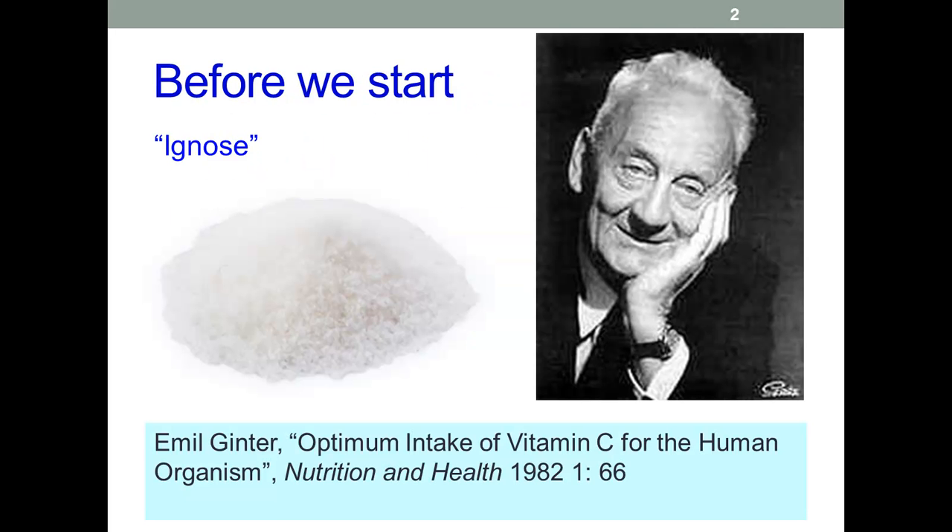Before we go on, a call back to the ever-quotable Albert Szent-Györgyi, where another quote came across recently. When he isolated the white crystals we now know as ascorbic acid, he didn't know what he had, so he called them 'ignose' — that's the Latin for 'I don't know.' What a wag.